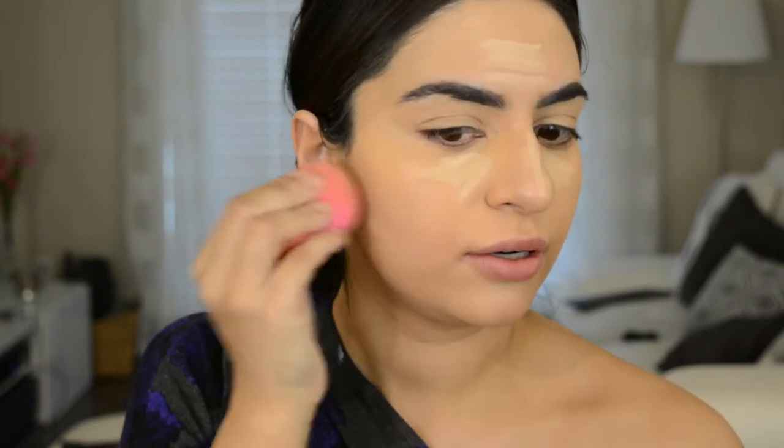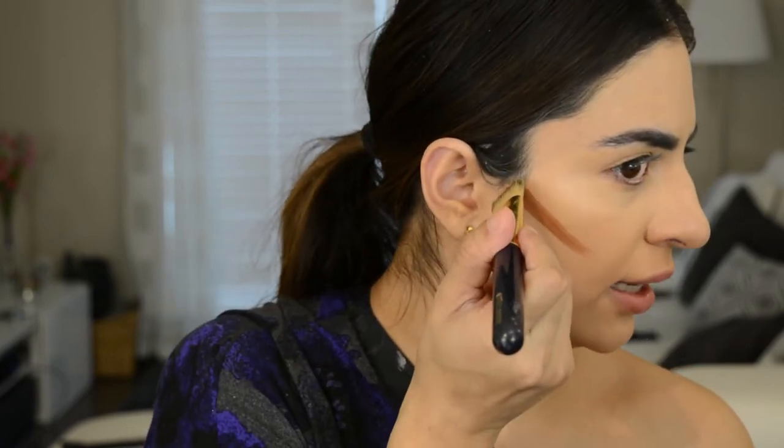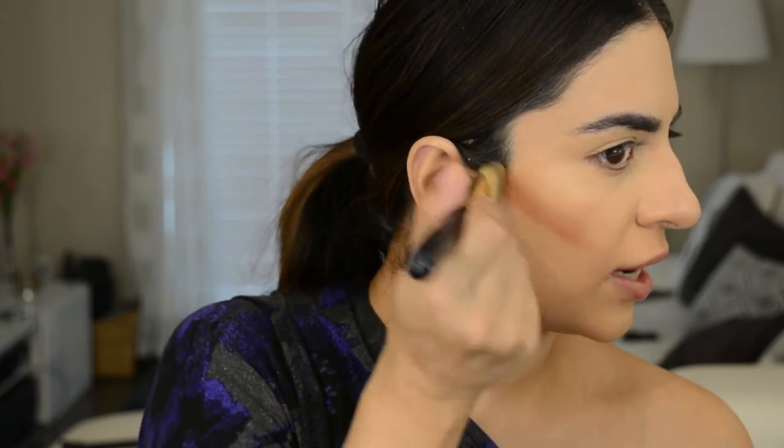I'm going to blend that out with my beloved beauty blender. I'm also going to use the LA Girl Pro Concealer in Beautiful Bronze and take that right here. Here's a little tip for blending out liquid concealer: once you make the line, it's a lot harder to blend out a thin line. So take a foundation brush or any brush really — you can see it's already drying — and use the foundation brush to spread it a little bit more. Then go in with your beauty blender and blend it out. That's going to give you a more seamless blend instead of trying to blend a thin line.